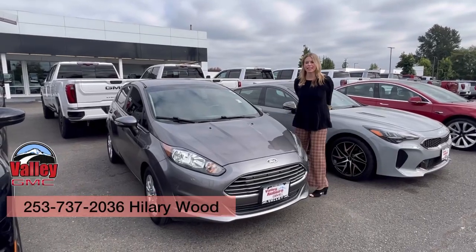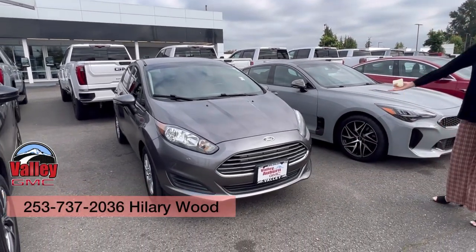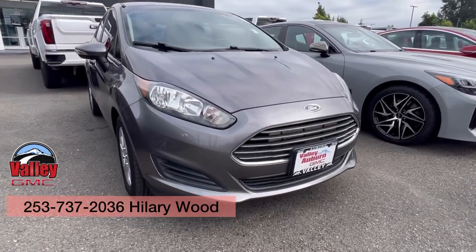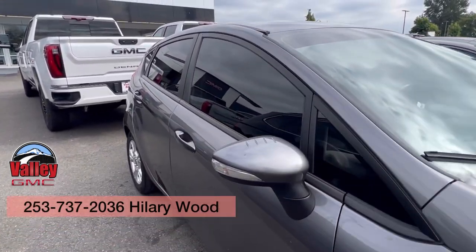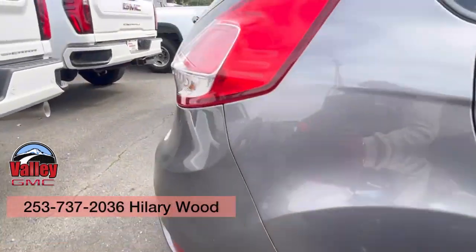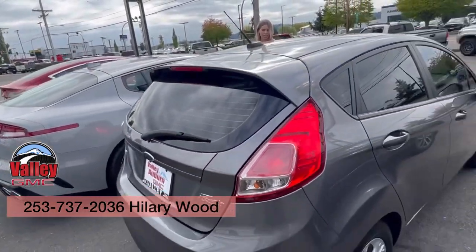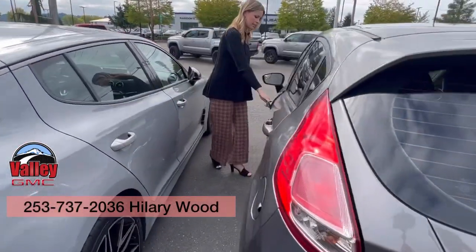Hillary here at Valley GMC in Auburn, and I'm so excited that you are interested in checking out this 2014 Ford Fiesta in gray. It has tinted windows in the front and the back, about 160,000 miles on it, and a clean Carfax.